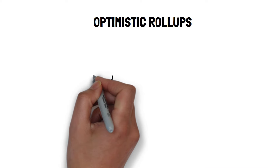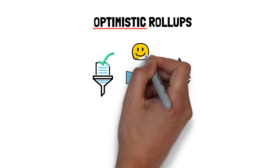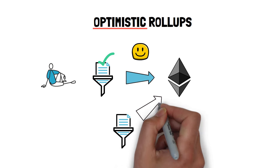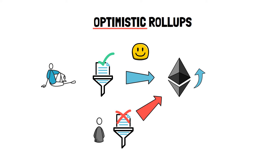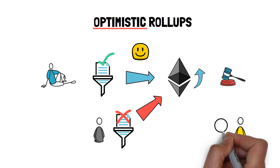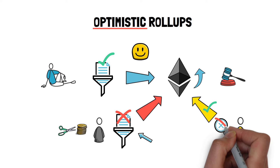Optimistic rollups post data to layer 1 and assume it's correct, hence the name optimistic. If the posted data is valid, we are on the happy path and nothing else has to be done. The optimistic rollup benefits from not having to do any additional work in the optimistic scenario. In case of an invalid transaction, the system has to be able to identify it, recover the correct state, and penalize the party that submitted such a transaction. To achieve this, optimistic rollups implement a dispute resolution system that is able to verify fraud proofs, detect fraudulent transactions, and disincentivize bad actors from submitting invalid transactions or incorrect fraud proofs.